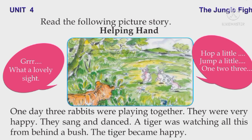Hope a little. Jump a little. One, two, three. One day, three rabbits were playing together. They were very happy. They sang and danced.